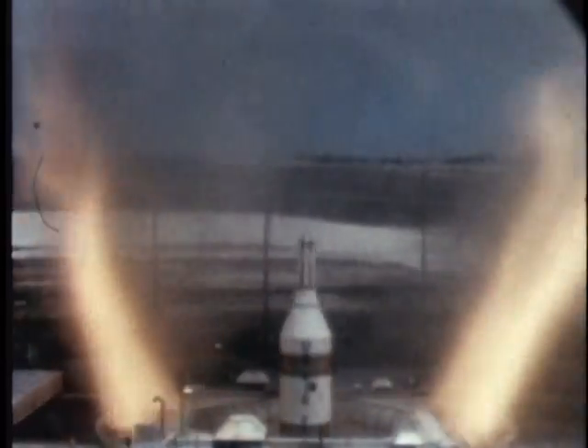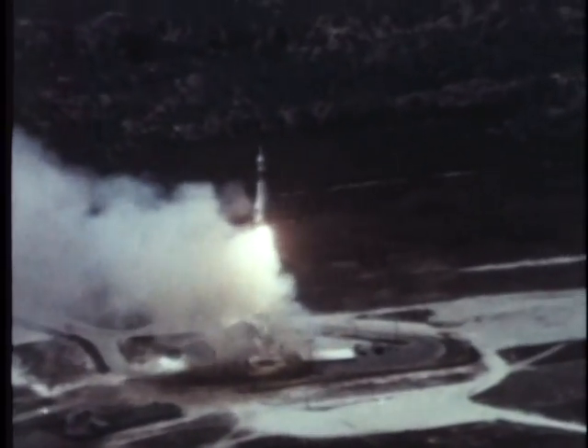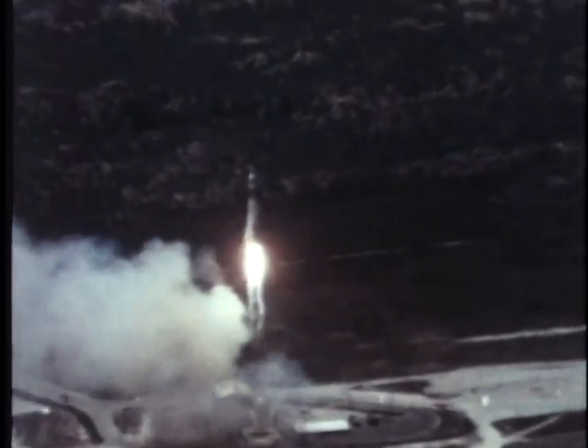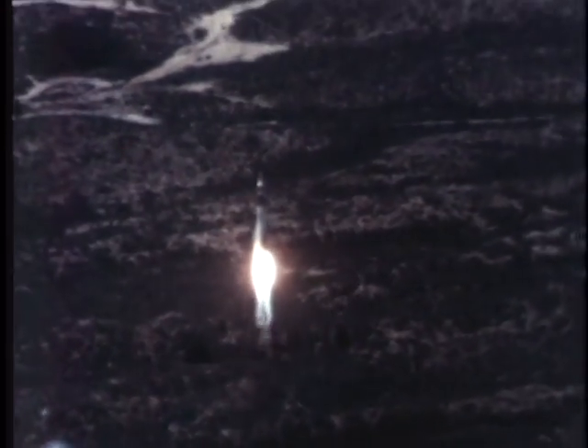A more advanced silo launcher system will permit Titan to fire directly from the hole. The first flight test of a Titan missile fired from the bottom of a 146-foot deep silo took place in May 1961 — a major milestone in ICBM development.